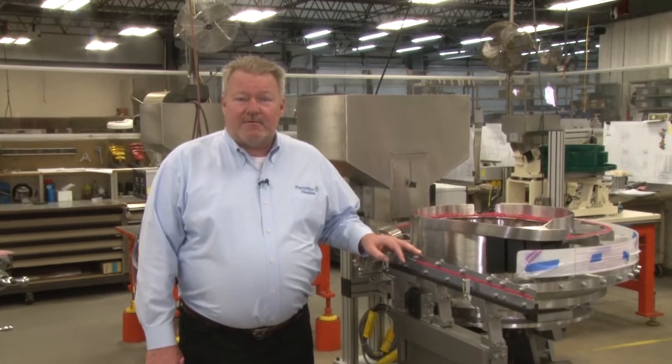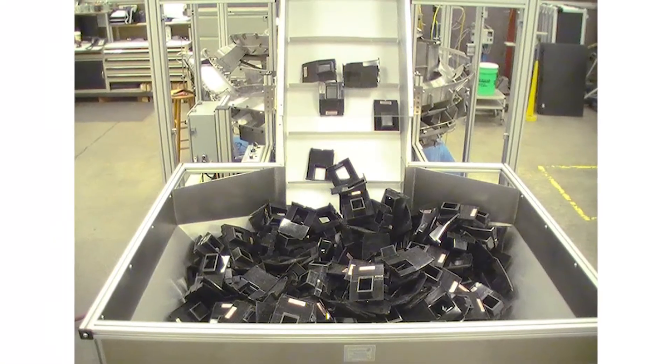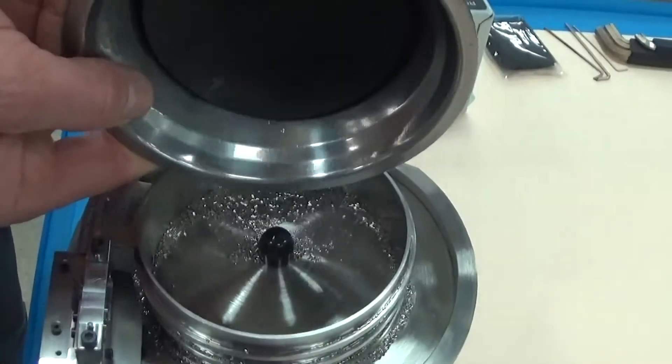Here at Fortville Feeders, along with our engineered solution, we have the reputation of feeding very high risk parts at high speeds and we also feed very large parts. We also get the reputation for high speed applications.